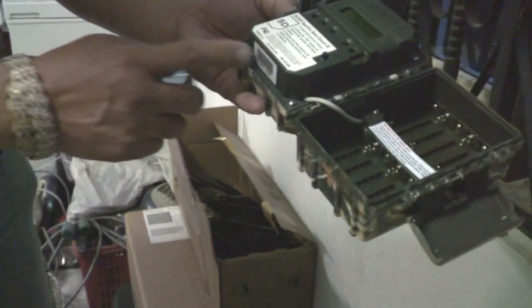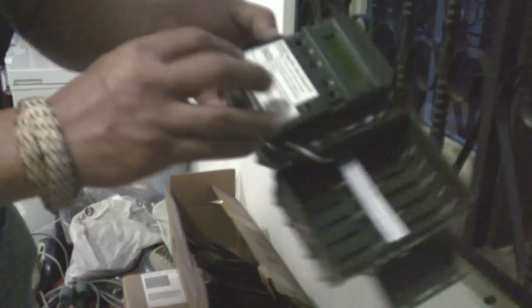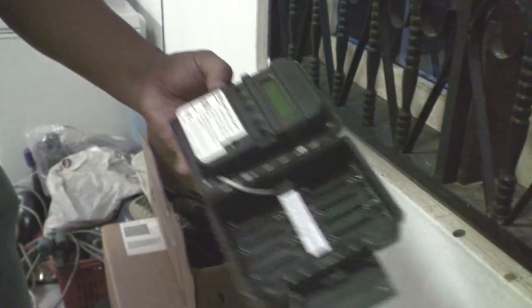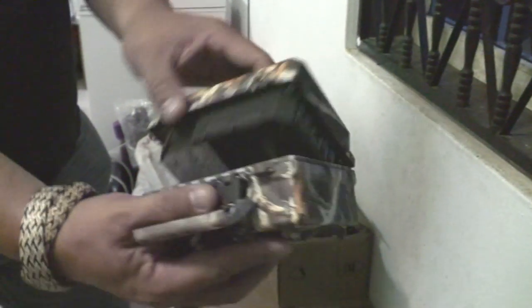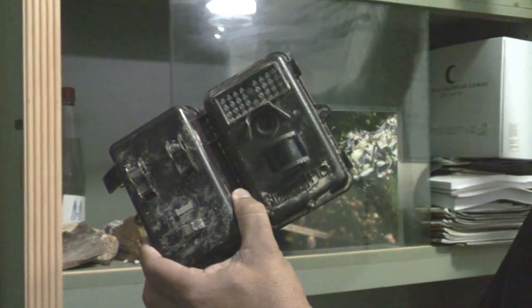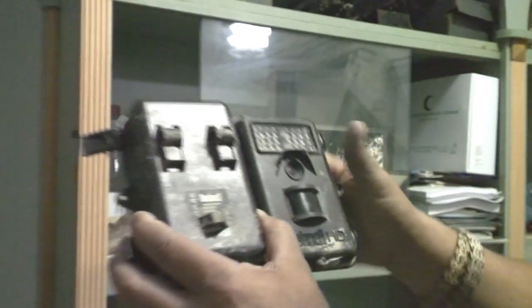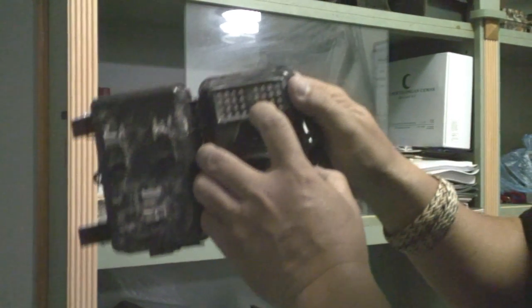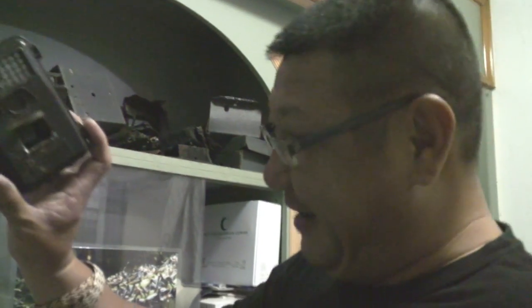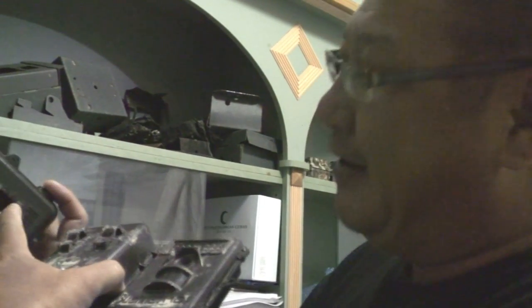That's our battery pack and the memory card is here. The elephants do some damage to these, don't they? Oh yeah. So how do the elephants spot these? Because there is this red blinking light — that red light is the one that makes the elephants unhappy, and they just whack the cameras. When there are vendettas on the cameras, all these are damaged.